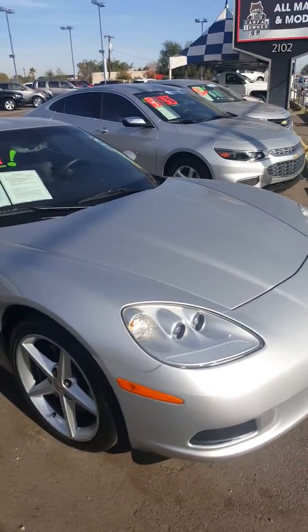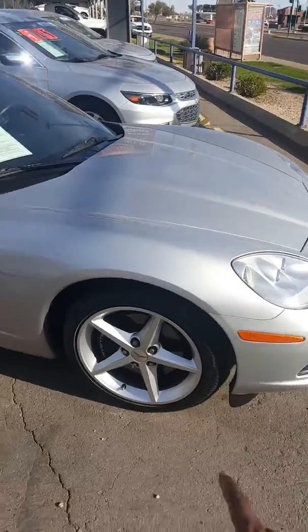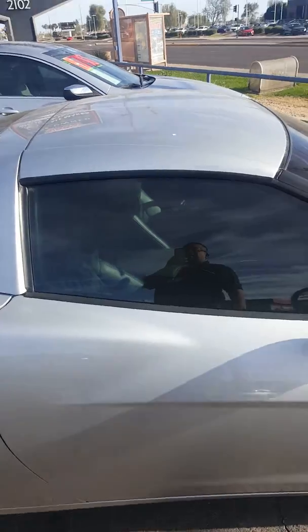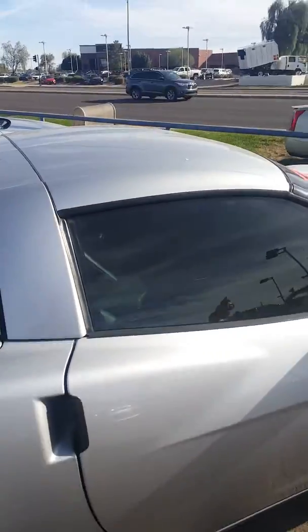It has 41,000 miles and the 1LT package on it. You've got the good rims on there, good tires — racing tires — and leather interior in this as well. I think the top pops off too.